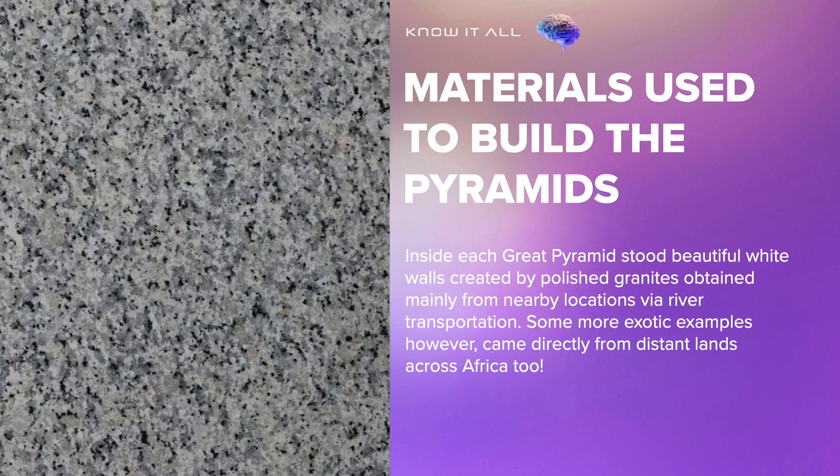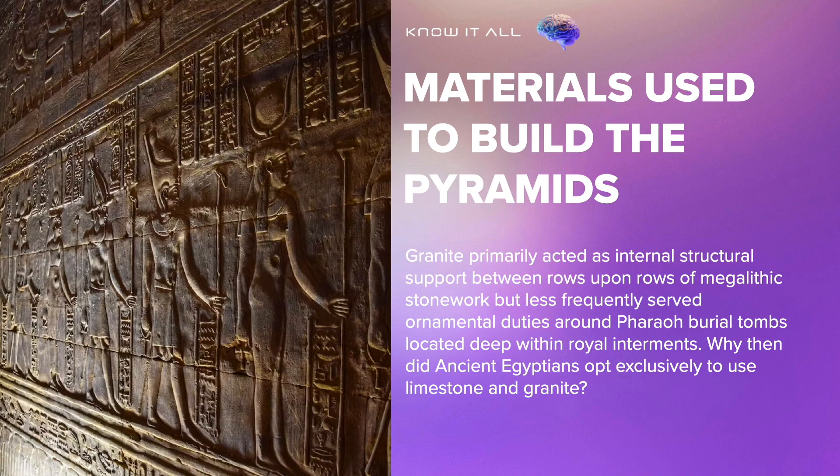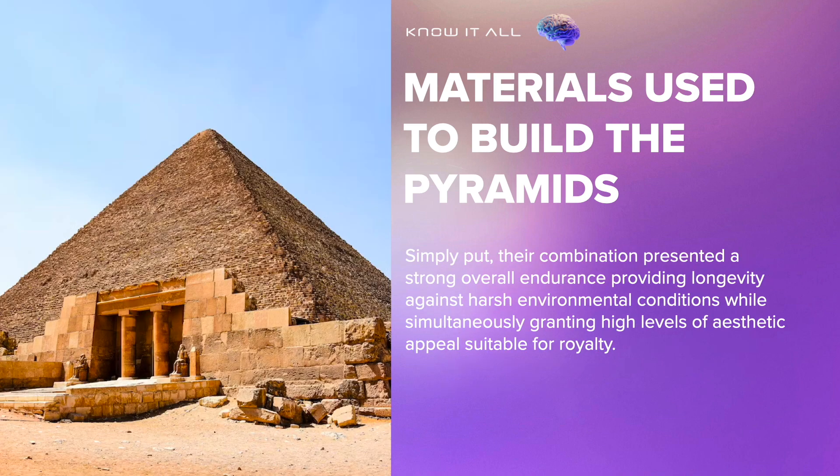Inside each great pyramid stood beautiful white walls created by polished granites obtained mainly from nearby locations via river transportation. Some more exotic examples, however, came directly from distant lands across Africa. Granite primarily acted as internal structural support between rows of megalithic stonework but less frequently served ornamental duties around burial tombs located deep within royal interments. Simply put, the combination of limestone and granite presented strong overall endurance, providing longevity against harsh environmental conditions while simultaneously granting high levels of aesthetic appeal suitable for royalty.